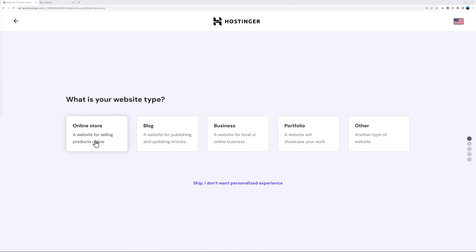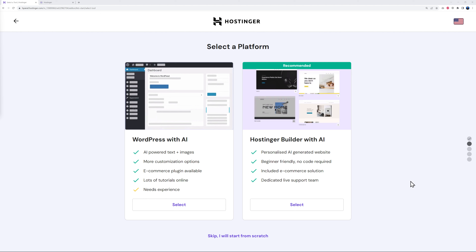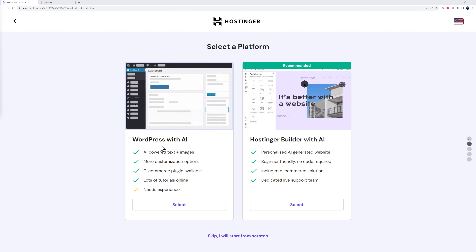From here, select the type of website you want to build — is it an online store, a blog, a business website, portfolio, or anything else? In our case, let's pretend we are an investment company based in New York that just launched a new mobile app. I'll check this option here and select 'Create a New Website'.